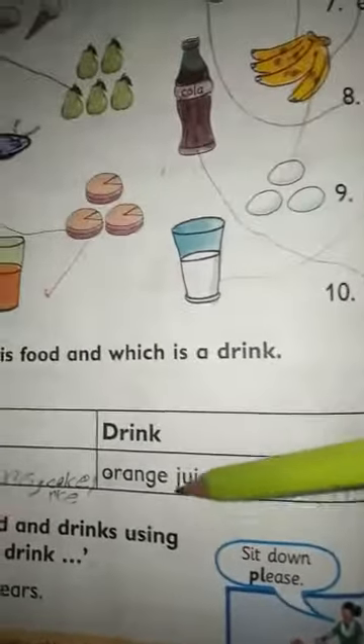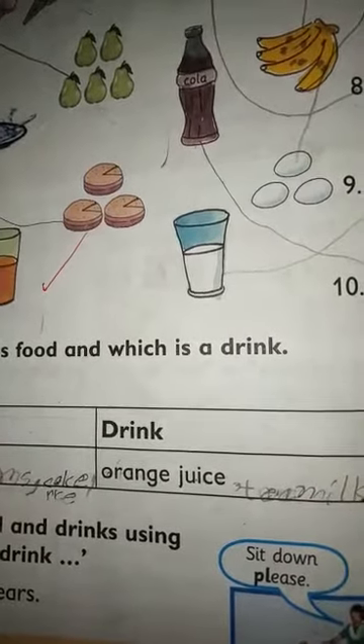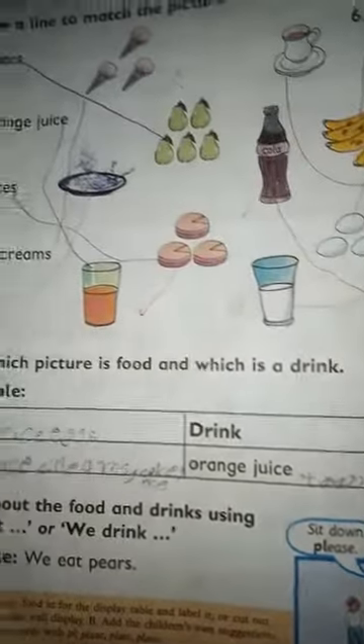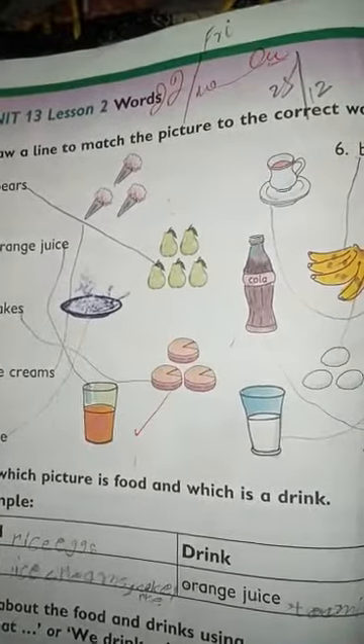On the drink side, orange juice is already written. Tea, milk, cola — we will complete the work. We will send it to the date, we will send it to the pickup.